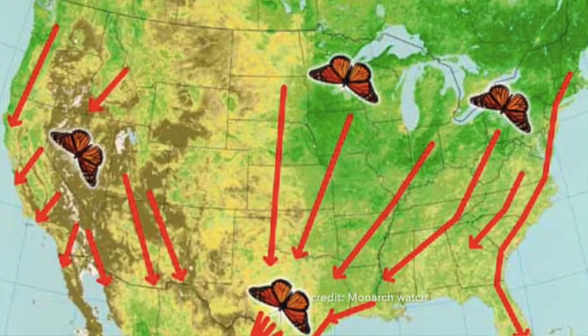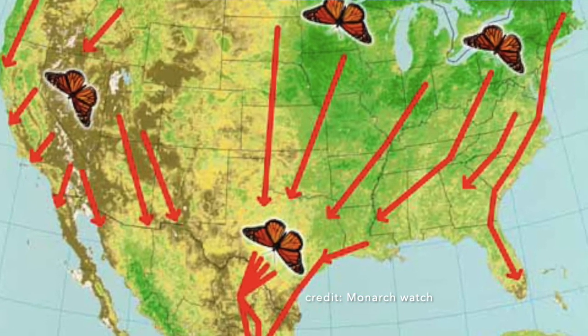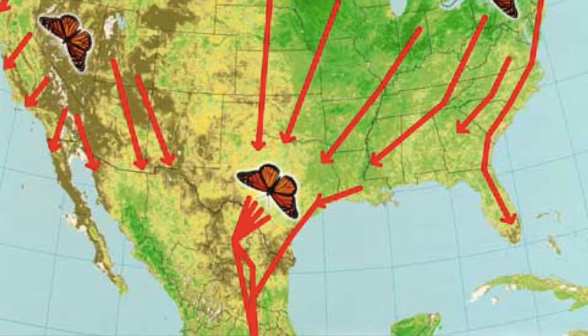However, monarch butterflies are known for one special migration that they do once a year. They travel all the way from Canada and the US down to Mexico, and it can be up to 3,000 miles.